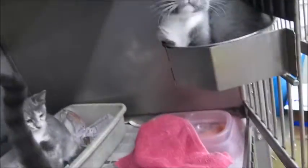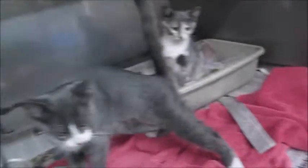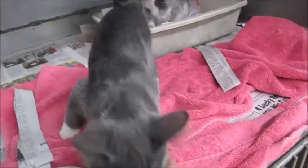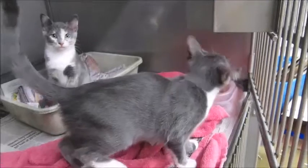I bet this one does too. I'm going to get some pictures of them so I can get them listed. They won't let me get out of here so they can run and play and just be kittens. Okay, thanks for watching, bye bye!